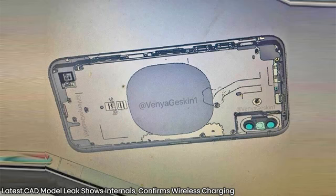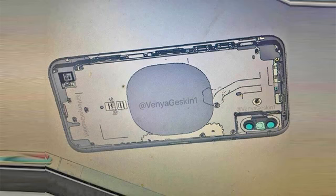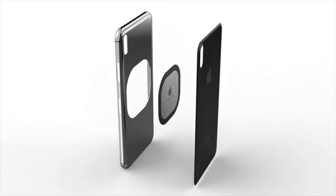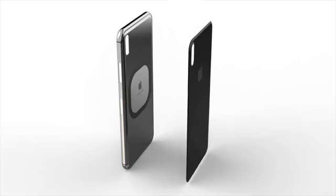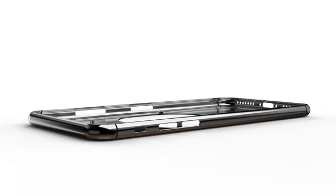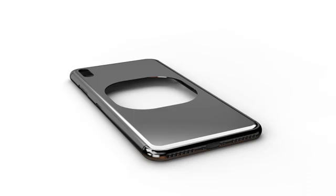Take a look at this latest leaked CAD model. This shows a lot of the internals of the shell, but most notably in the middle there's that wireless charging pad. Apple is going to cut out a squared circle directly in the middle to allow for that wireless energy transfer, and then slap a glass back onto the back of the iPhone. That's what it looks like inside. It doesn't really tell us much about the vertical cameras, but it does confirm wireless charging is still going to happen.